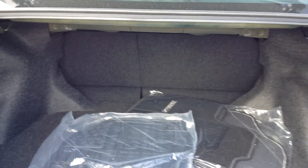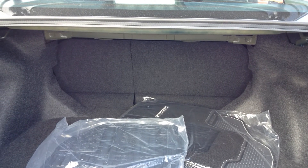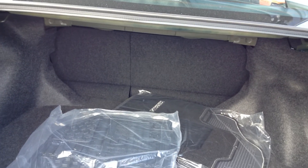It comes with two sets of mats — one for the winter and one for the summer. Your spare tire and jack are underneath. If you need more room in the trunk, the back seat has a 60-40 split, so you can put one seat down, two seats down, or all three down, depending on what you need.